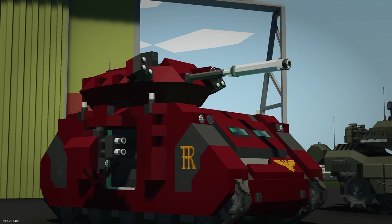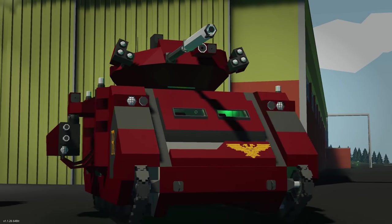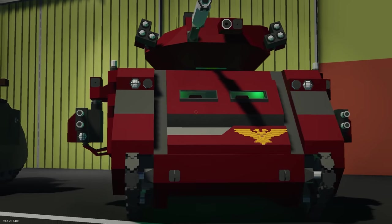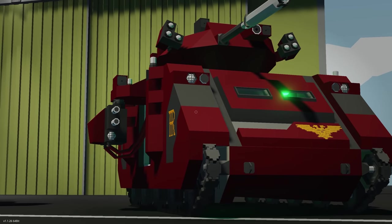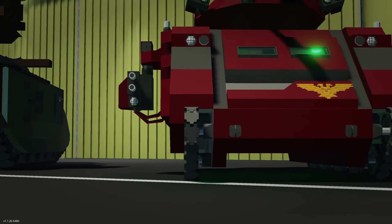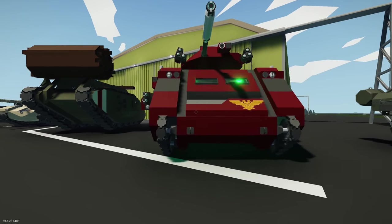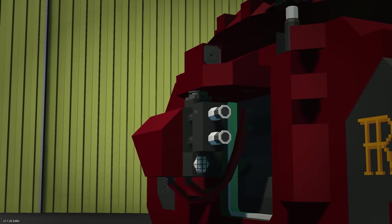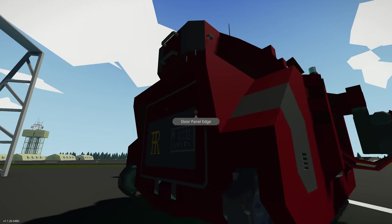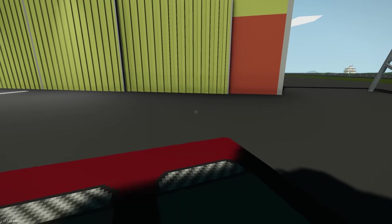Moving on to the next creation — we have the Space Marines Predator tank, a Warhammer 40K tank. Really cool, and it brings back a lot of memories for me. It's got that boxy Space Marines tank vibe to it. The tracks being used are small tracks — might have wanted to see large tracks on this. We've got turrets on either side, a main turret at the top with some flares, and a ramp at the back for troops or Space Marines to come out from.